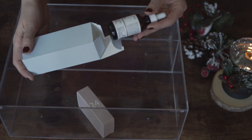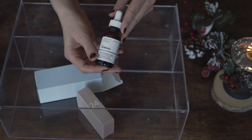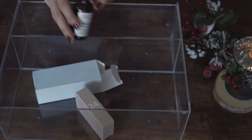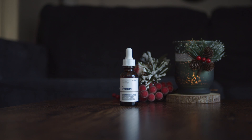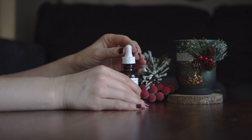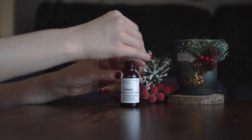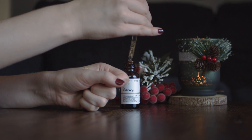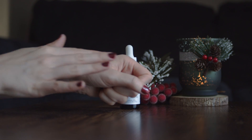Box number 23 is very heavy and here we have a caffeine solution by The Ordinary — full size. It helps to reduce the appearance of eye contour pigmentation according to the description. To be honest I'm not sure if I'll use it because I don't have this problem. If anyone has used it please share your experience in the comments.